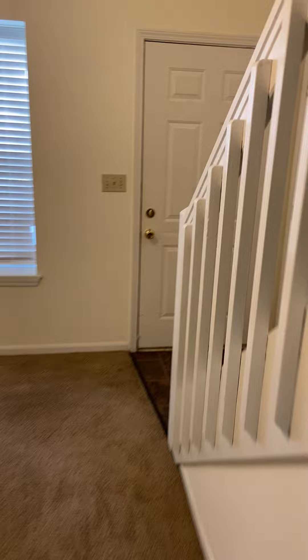All right, before we head upstairs, let's get a look at the one-car garage. Just your standard one-car garage.